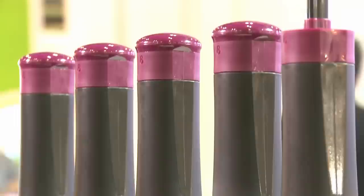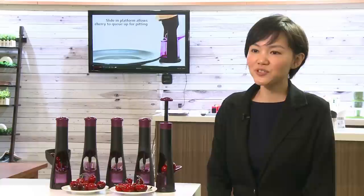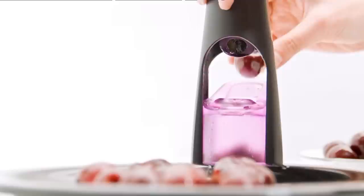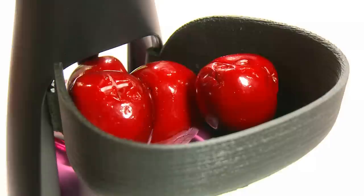Ingenious products abound at the fair, such as this cherry pitter that helps to make one's life a little bit easier. It's called a jumping cherry pitter. When you pull the cherry inside, it de-stones it, so the cherry stone will go to the bottom directly. When you press the top, the cherry will jump out — so it's splash-free.